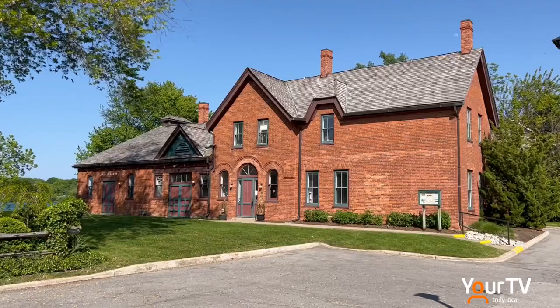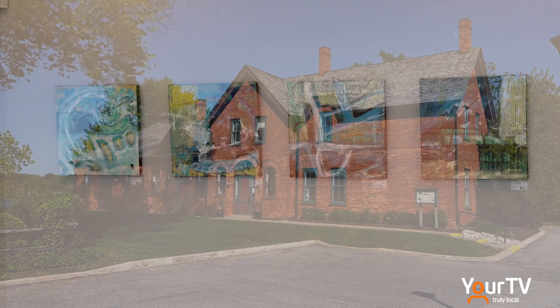Niagara Pump House Art Center will be featuring the mixed media works by Judy Blue Anderson in a new exhibit titled What Lies Below.